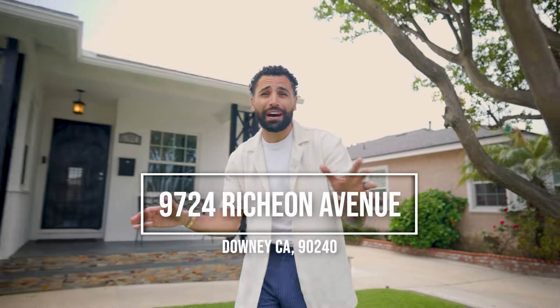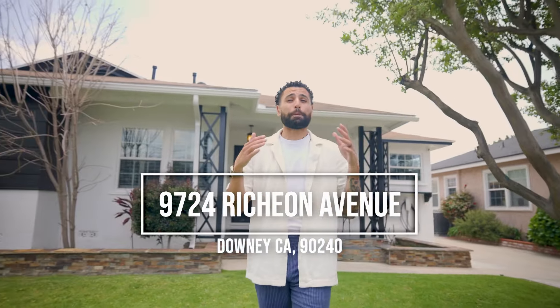RV parking, nearly fully remodeled, and located in one of SoCal's best school districts. My name is Chris Benyamin and welcome to our newest listing in the beautiful city of Downey. Let's go check this one out.